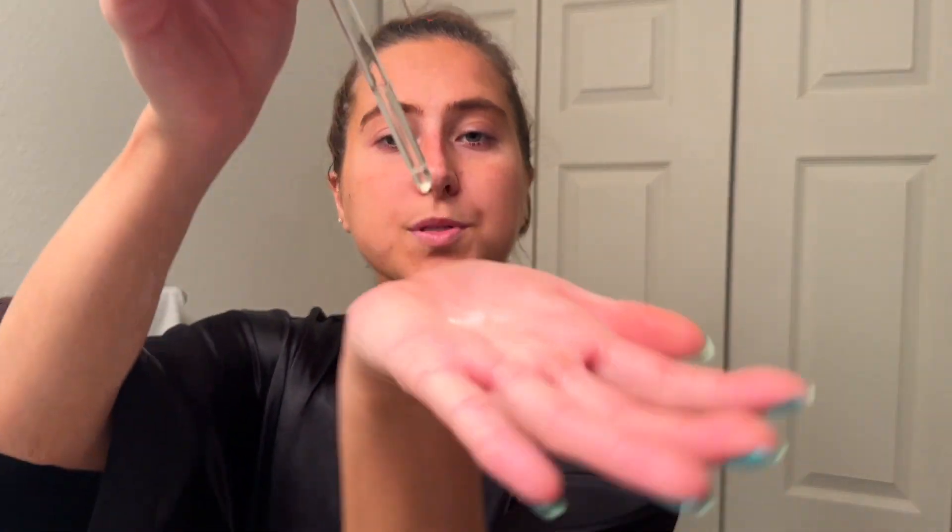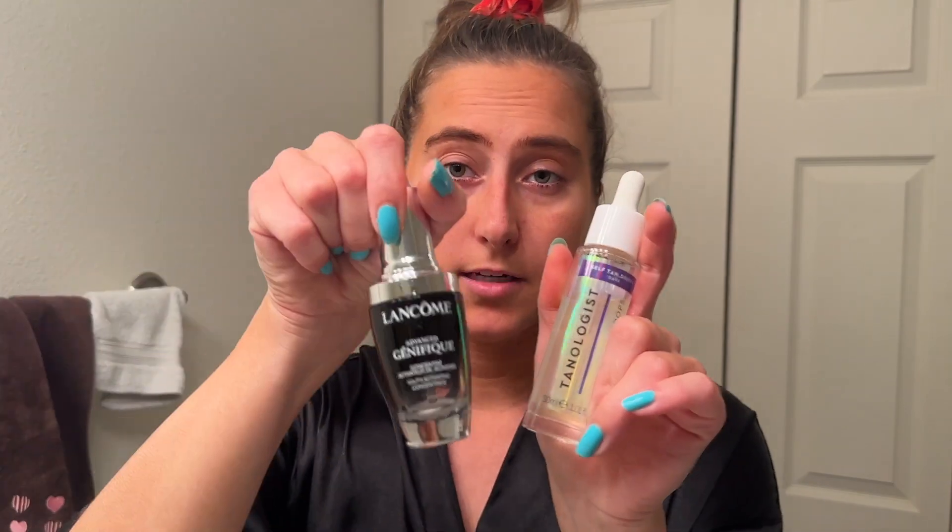You combine the moisturizer with the tanning drops — up to 12 drops. I was literally filling the dropper and using the entire thing because I was mixing it in and needed that much to get enough color. What my friend and I discovered is that she was desperate, didn't have moisturizer, and just put the drops directly on her face. You can also mix the drops with a face oil — I use Lancôme — but I don't do that.